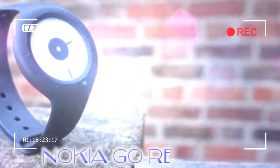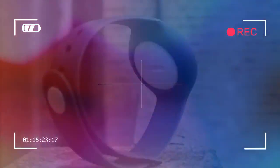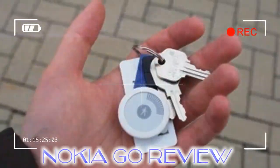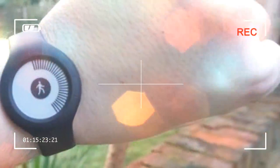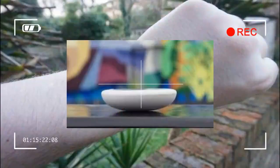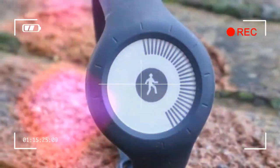You can buy the Nokia Go now from a variety of third-party retailers, or you can just head straight to Nokia's own website. The RRP is set at $49.95 / £39.95, but in the UK we've seen the price drop down to £35 when it's on sale. You can't currently buy the Nokia Go in Australia, and so far the company hasn't shown any intention to bring it to market either.